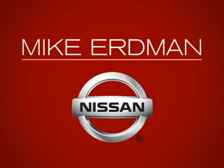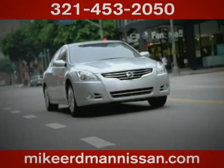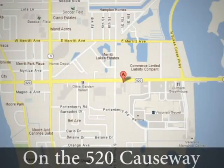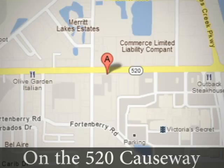At Mike Erdman Nissan, you'll find a vast selection and exceptional customer service. We're located on the 520 Causeway in Merritt Island.